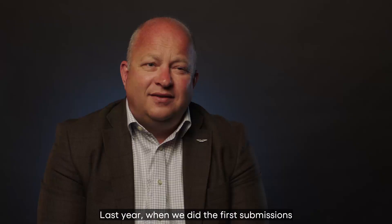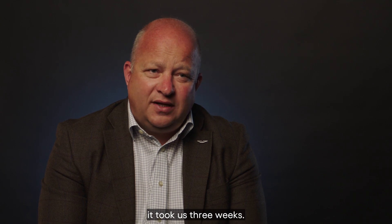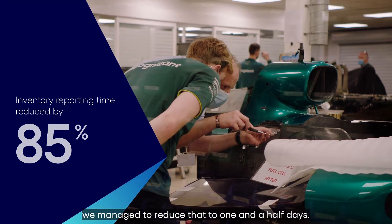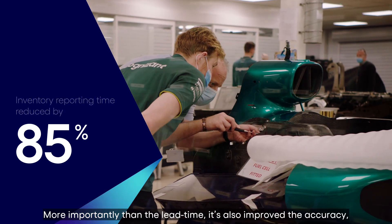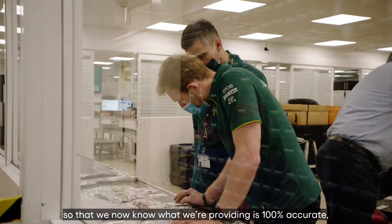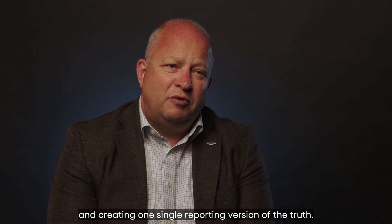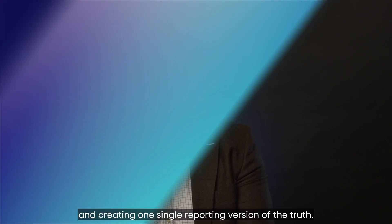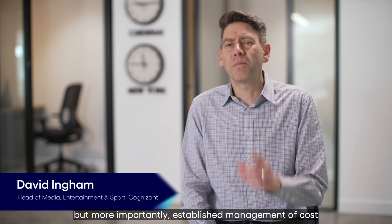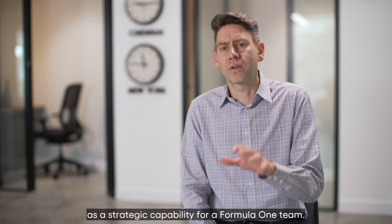Last year, when we did the first submissions to the FIA on the inventory reporting, it took us three weeks. This year, with all the work and support from Cognizant, we've managed to reduce that to one and a half days. More importantly than the lead time, it's also improved the accuracy — we now know what we're providing is 100% accurate, taking multiple sources of information and creating one single reporting version of the truth. This new platform allowed for efficient reporting data to the FIA, but more importantly established management of costs as a strategic capability for an F1 team.